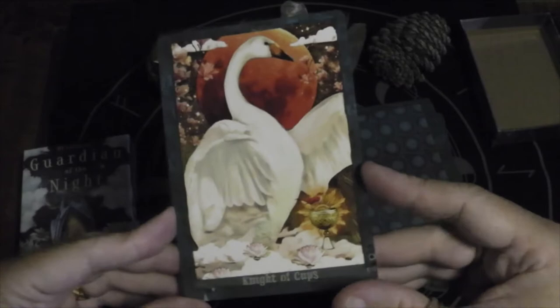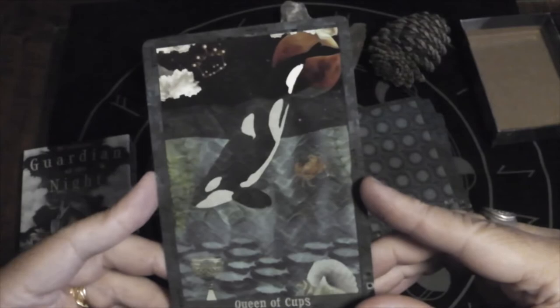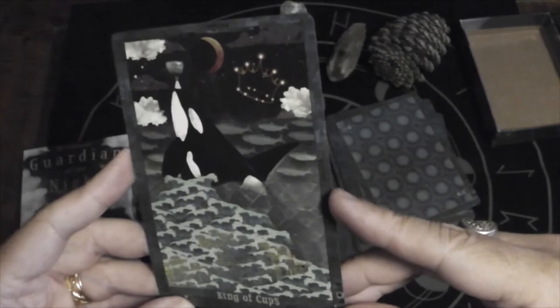Knight of Cups — the swan. Queen of Cups — an orca diving deep, and again you get that constellation. King of Cups — another orca, but this one's balancing the cup on his nose.